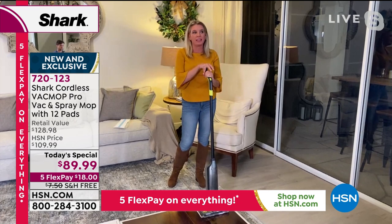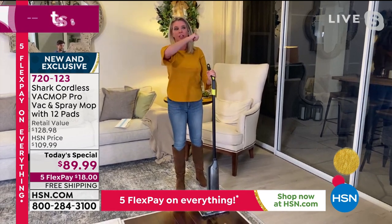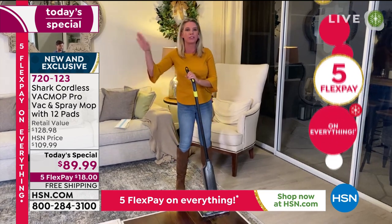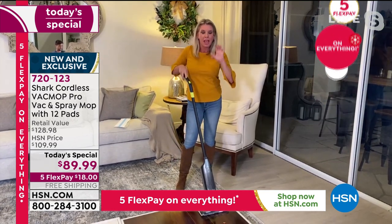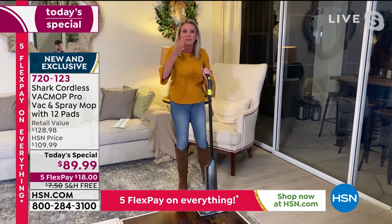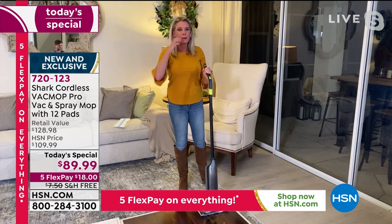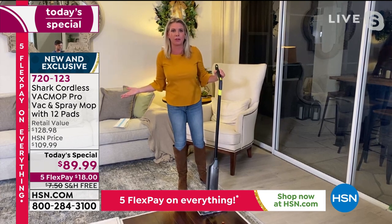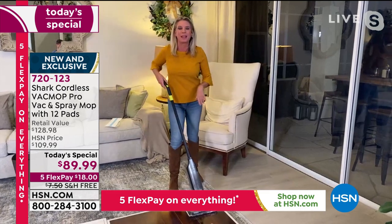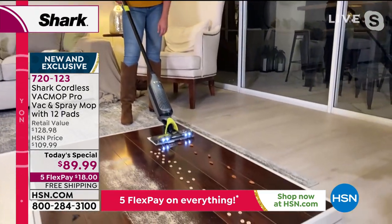Absolutely. She can clean the tiles in the kitchen, the hardwood floor, the linoleum — any hard surfaces in the house. I want to debunk some ideas out there. Yes, it's a vacuum and a mop, but people are saying, how powerful can the vacuum be? You all, it's a Shark — we're the leaders when it comes to floor care.